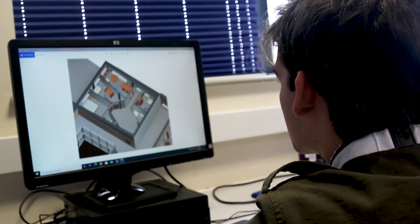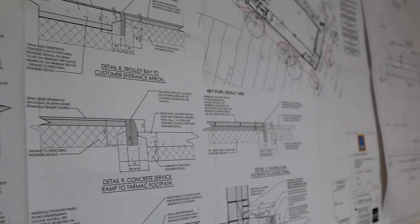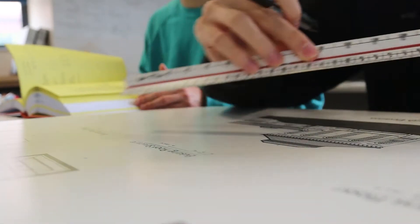It kind of rounds everything you need to know about construction and goes a bit more in depth and gives you a bit of the real world feel. We've got some excellent computer equipment and state-of-the-art software which will assist you in your learning.